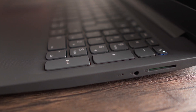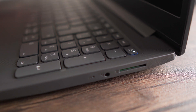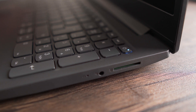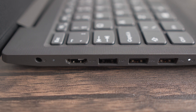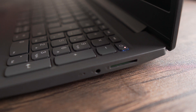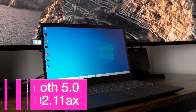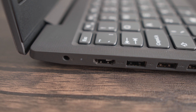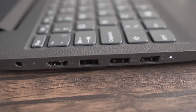For ports, you get a 3.5mm audio combo jack that can be split into a separate mic port and headphone jack, one USB 2.0 Type-A port, two USB 3.2 Gen 1 Type-A ports, an HDMI port, a card reader, and a charging port. The Ryzen 5 also has Bluetooth and Wi-Fi and runs on Windows 10 Home. This Lenovo laptop is very generous with ports, which is handy for working professionals and students.